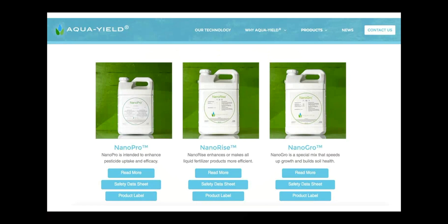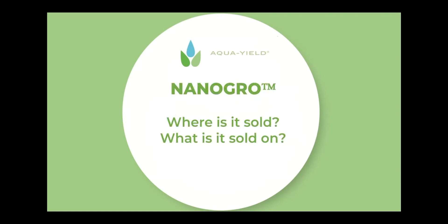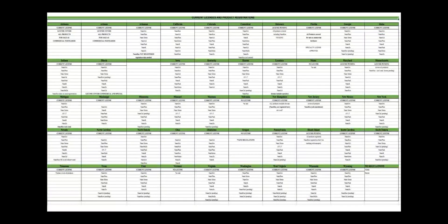So NanoGrow — what does it do? Simply stated on the Aukwield website: NanoGrow is a special mix that speeds up growth and builds soil health. If there's anything you can pull from this presentation on NanoGrow, it's that NanoGrow accomplishes two things — a two-punch force of speeding up crop growth and building up soil health. NanoGrow speeds up plants' growth and builds soil health.